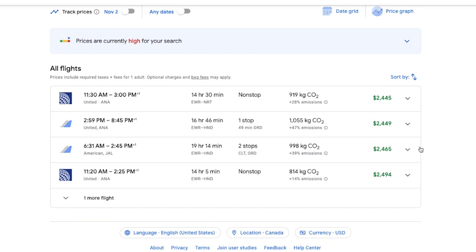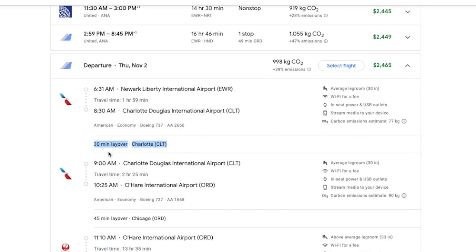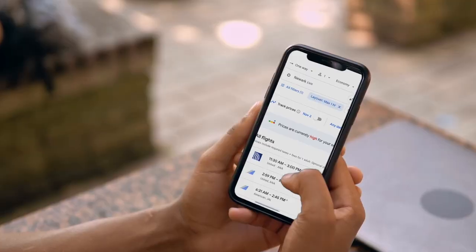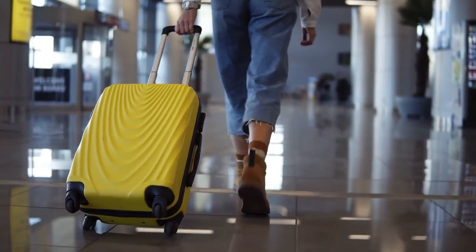This can turn a seemingly good flight deal into a poor choice if you are not able to catch your next flight. I've had Google Flights suggest great deals on flight routes, only to see that they are suggesting a 30-minute connection time from when one flight lands to when the next flight takes off. It doesn't matter how cheap the ticket is if there's a very slim chance you'll actually make your connection. Always double-check the details of the suggested flight itinerary to ensure you can make all connections.